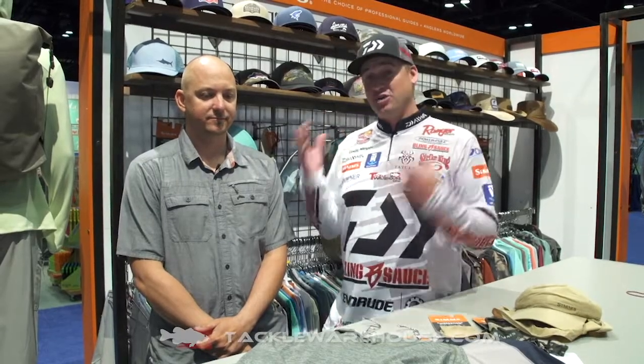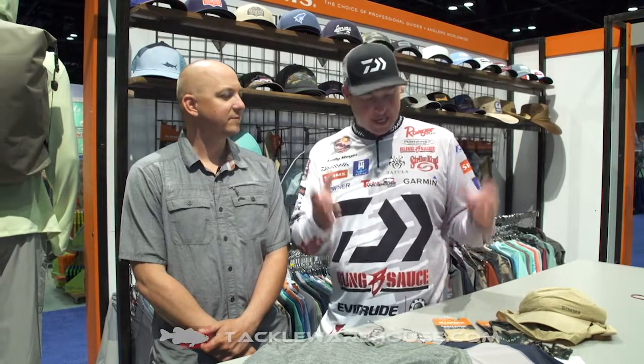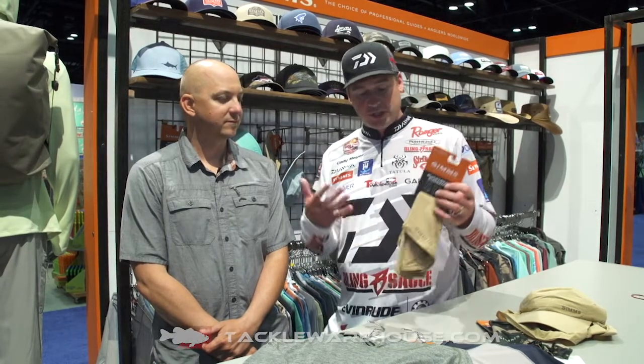Hey everybody, Cody Meyer here with John Sherman at the 2019 iCast show, here in the Sims booth down in Florida. When I think about Florida, I think about great fishing, but I also think about the massive amount of bugs that are all over this place — and we've got some really cool stuff here. This is the Bug Stopper stuff from Sims.